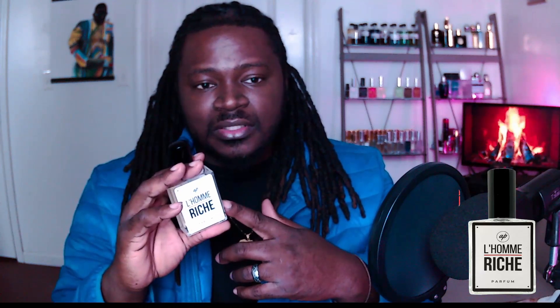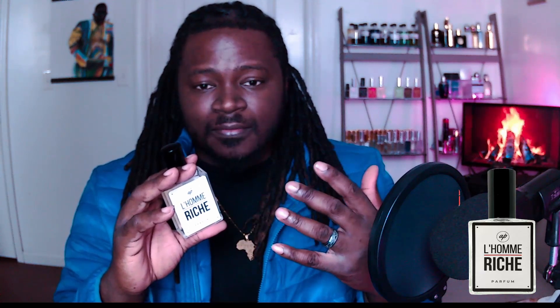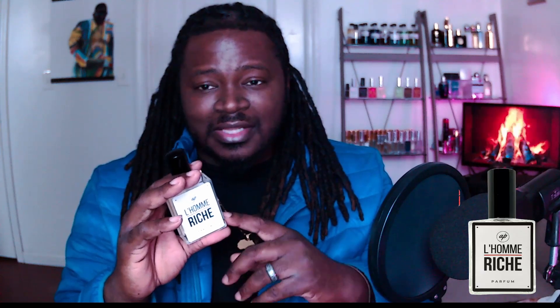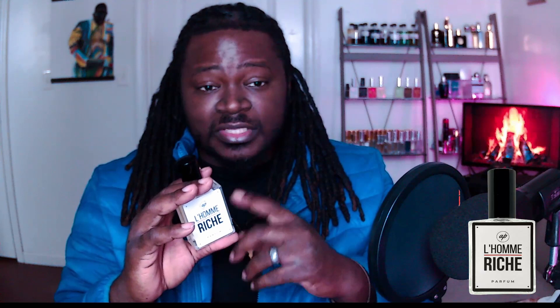It all kind of comes together to create this creamy, woody, slightly fresh fragrance that's just chill. To me, this is a good, relaxed, warmer barbershop scent. Great price — it's listed on the website for the 60ml at $34.99, not a bad price. And this thing definitely lasts. I put it on around eight o'clock and woke up around eight this morning and it was still kicking.